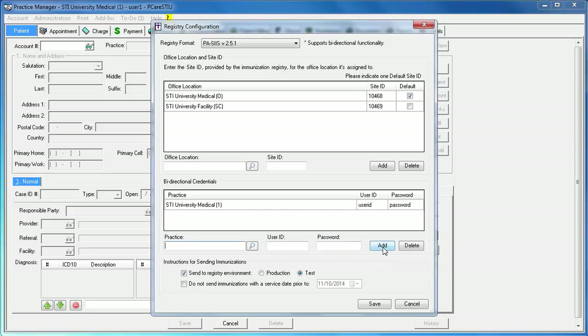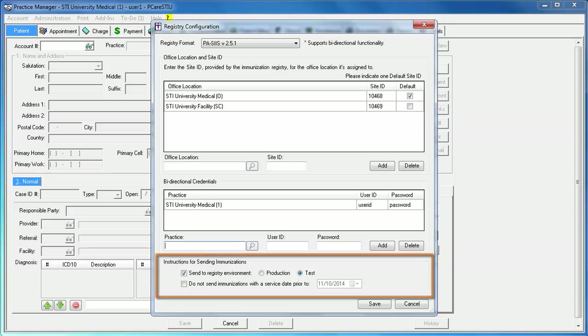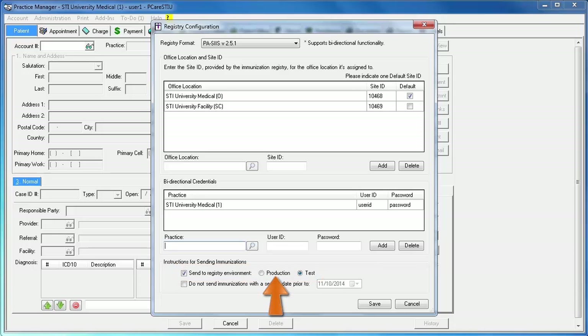Repeat those steps for any additional practices. The first checkbox sets the registry environment. Select the Production radio button if you have been approved to submit data to the state's production server. Select Test if you are in the process of submitting test information to the state's registry. Both DelVax and PASIS require you to start out in test mode. The last checkbox would be used if your office does not want to send immunization data prior to a certain date. This would be used where your practice decides not to send legacy immunization data because it may have been entered using the old 2.3 requirements, but instead you decide to only send data entered after upgrading to the version that supports the 2.51 interface. If this is the case, you would check the box next to 'Do not send immunizations with a service date prior to' and then select the date that you upgraded. When you are done configuring the necessary fields, click Save.